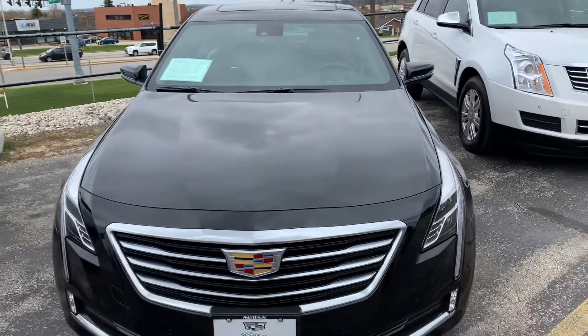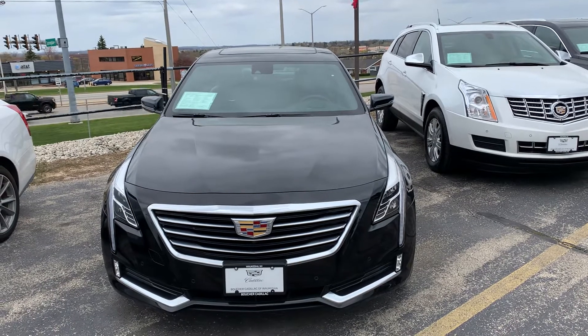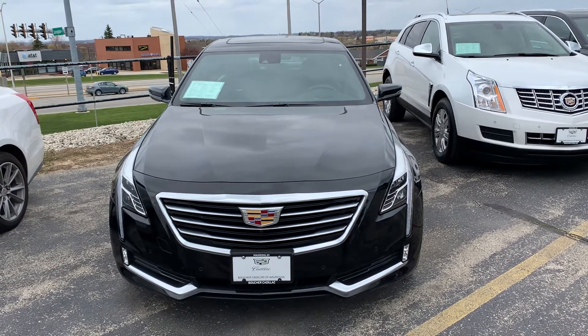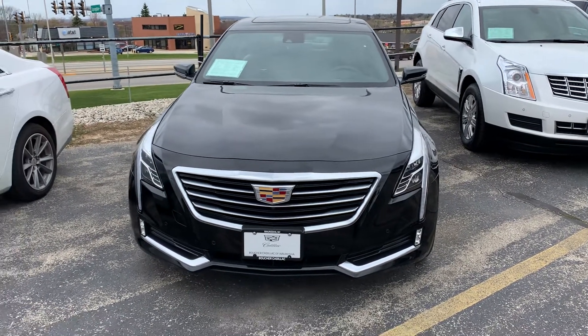A vehicle this nice will not last long. We have a special inventory reduction sale going on in April. Boucher is proud to be the leading Cadillac dealer in the state, now for five straight years — A-plus business rated, stellar Google reviews. Just ask for Joe Hacker at 262-754-9600. Thank you very much and have a great day.